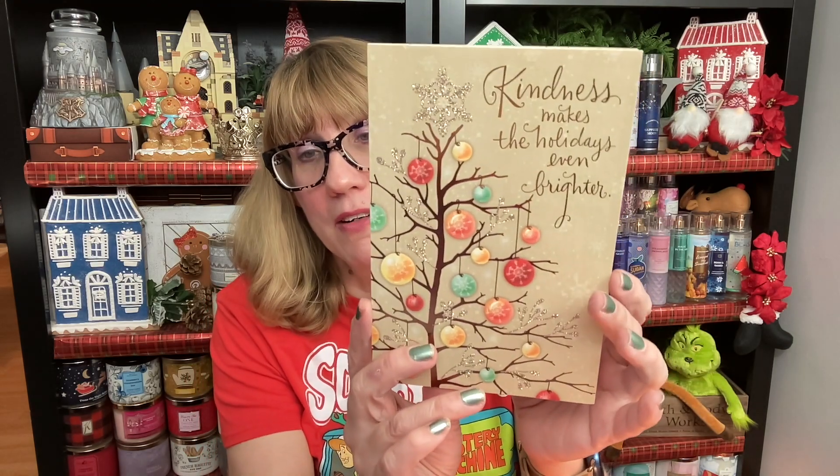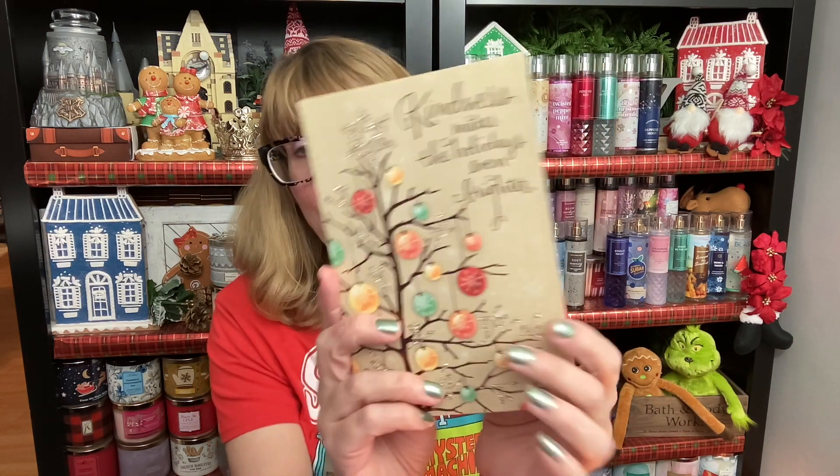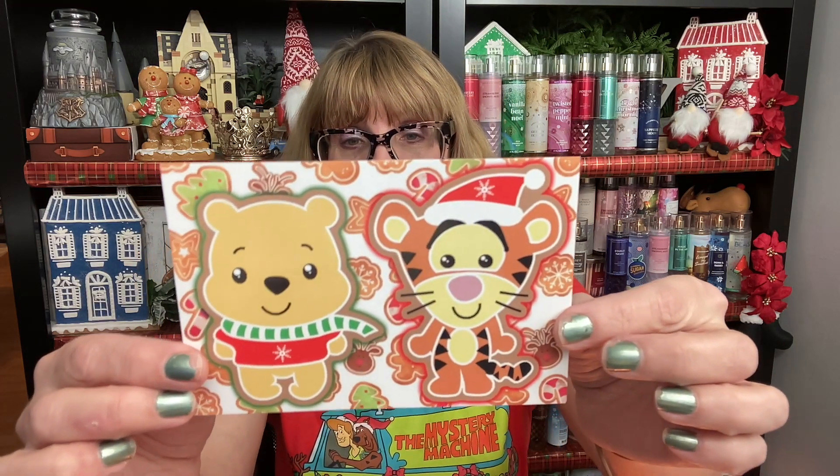Next up — kindness makes the holiday even brighter. This card is so beautiful, it's textured. This is from Cherry. Thank you so much, this is beautiful. I don't know why this card really just stood out to me with how pretty it is. Next up, look at how cute this is. This is from Cammie. She also sent me some adorable little stickers. Thank you, Cammie. That is so cute.